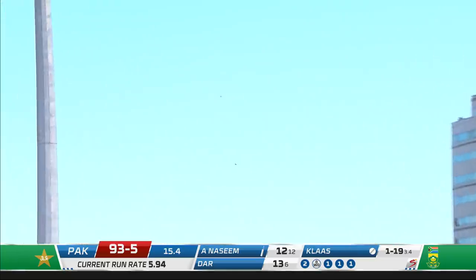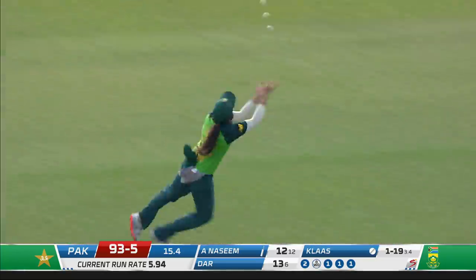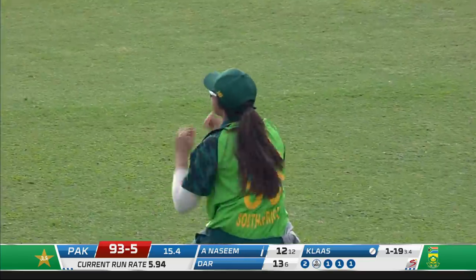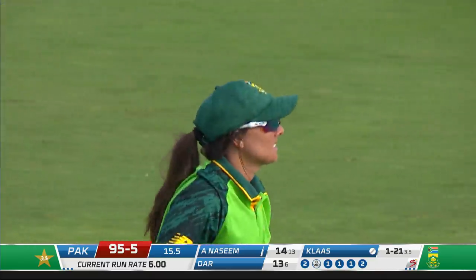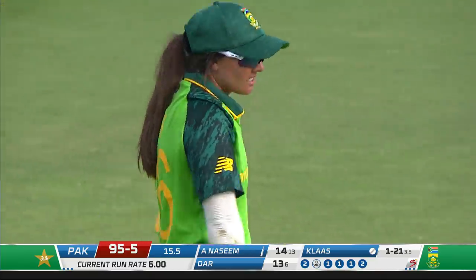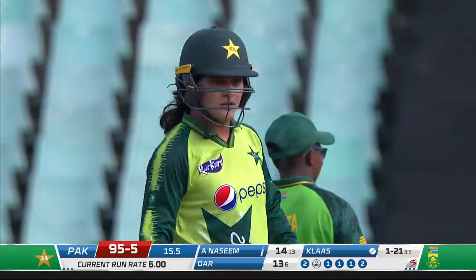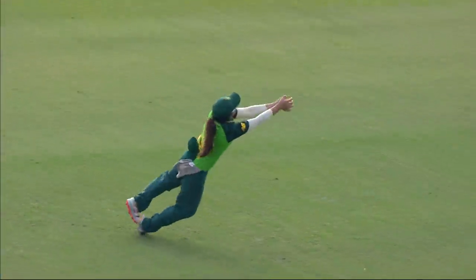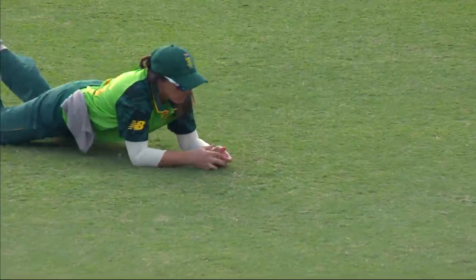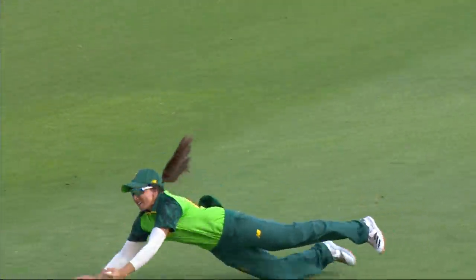The ball goes airborne again — it's a difficult one for Sunay. She backtracks... did it pop out? She doesn't seem to think so. The smack of the hands from this angle looked like it had popped out and landed perfectly back in her hands. It's just between the hands — that's why.